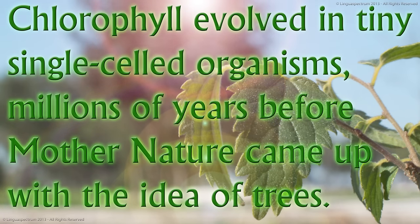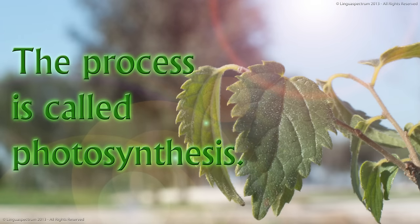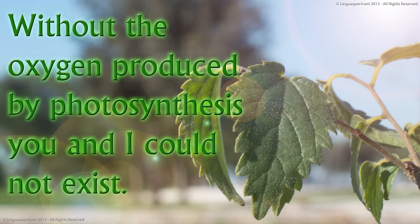Chlorophyll evolved in tiny, single-celled organisms millions of years before Mother Nature came up with the idea of trees. Chlorophyll has been busily converting water and carbon dioxide into sugar and oxygen using the power of the sun for about 3.5 billion years. The process is called photosynthesis. Photosynthesis is how the oxygen we need to survive enters the atmosphere. Without the oxygen produced by photosynthesis, you and I could not exist.